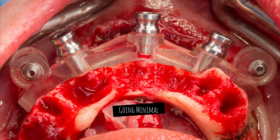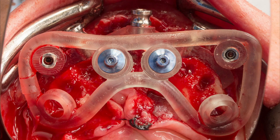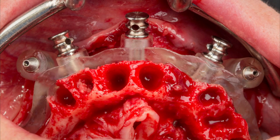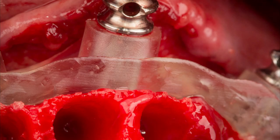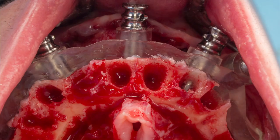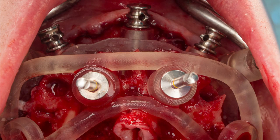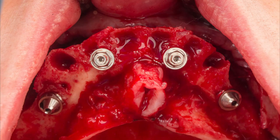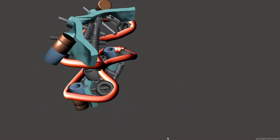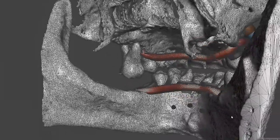Yet another variation — this time using multi-unit abutments. This way we can actually screw the guide in place, ensuring that no movement happens. Great visibility and stability, no sliding whatsoever. It is a downside that it's harder to remove quickly if needed, although only two screws need to be used. We did both the maxilla and the mandible here. But like we have mentioned, the design process involved in these guides can be quite complex, time-consuming, and prone to errors.